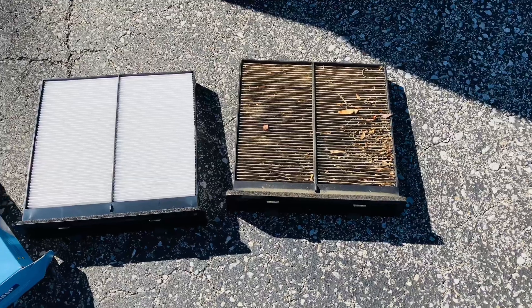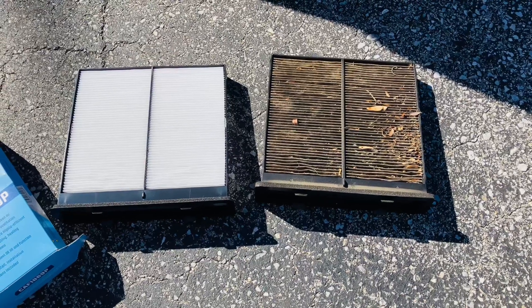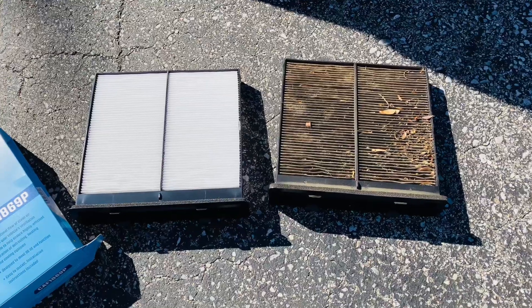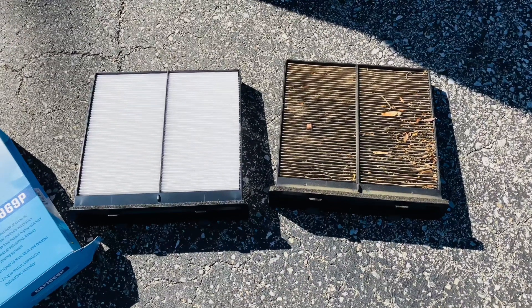They say in the manual to change it every 12 months, but I really think every 6 months is probably a good idea. Or maybe your gearheads out there would know a different time to change the indoor cabin filter on your vehicle.